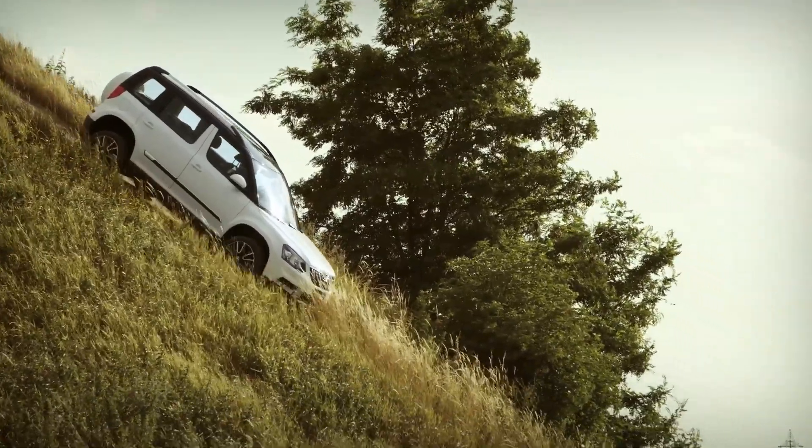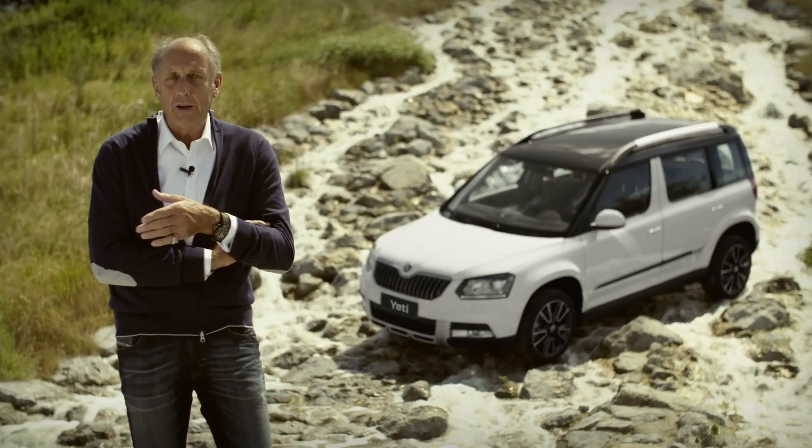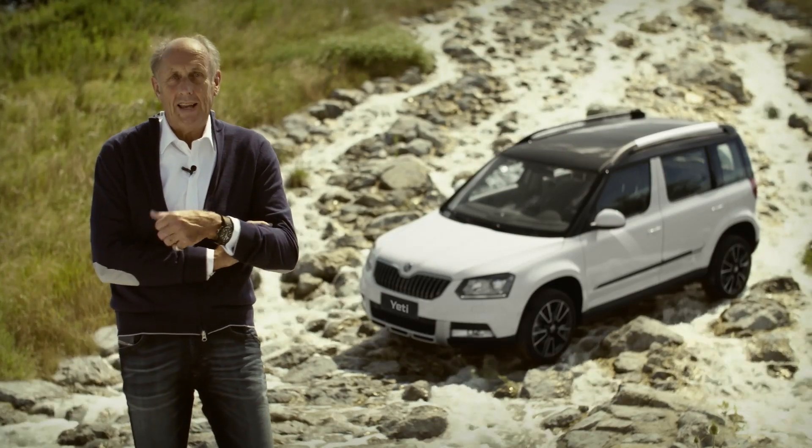I've been a race car driver for 43 years of my life, with my heart, with my soul. And now I'm very happy and proud to be an ambassador for Skoda, especially for such a great car as the Yeti is.